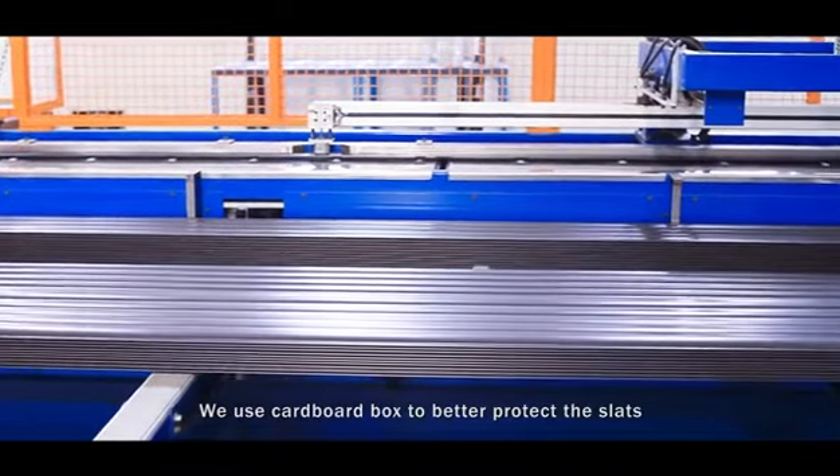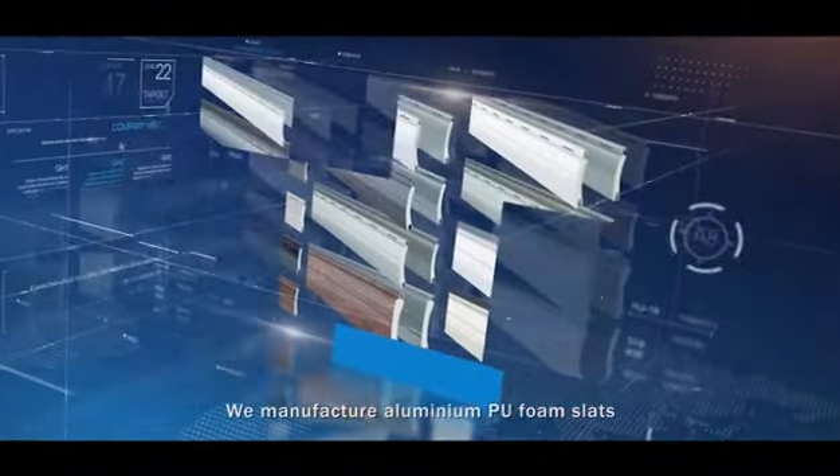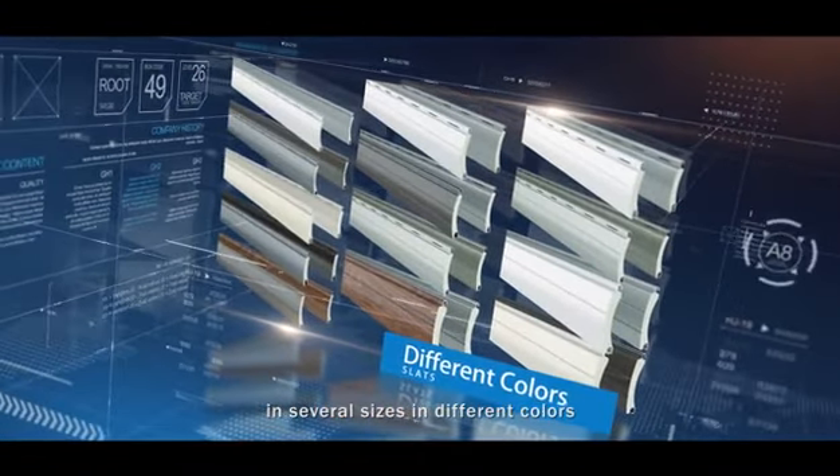We use cardboard boxes to better protect the slats. We manufacture aluminum PU foam slats in several sizes and different colors.